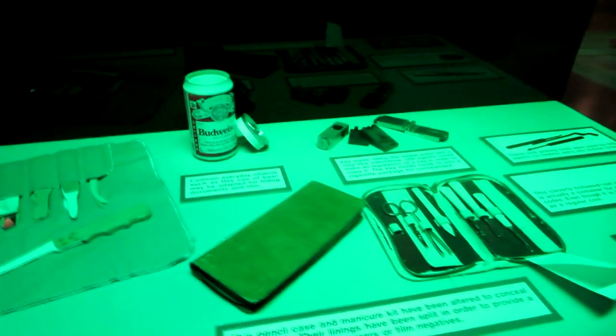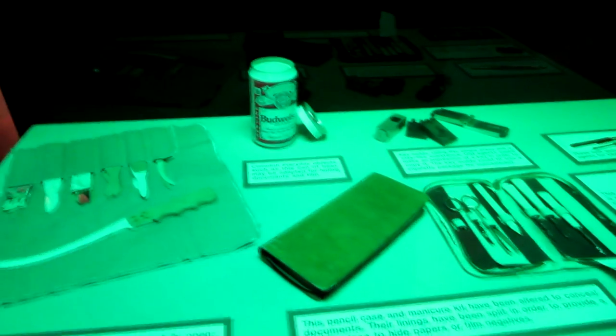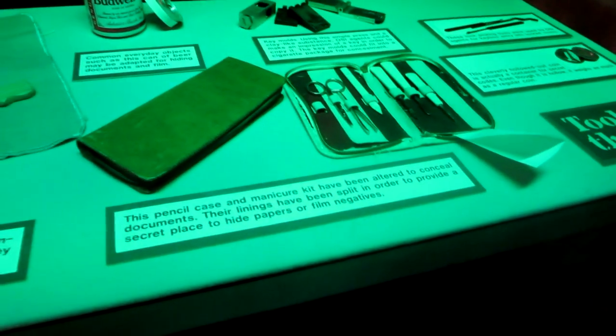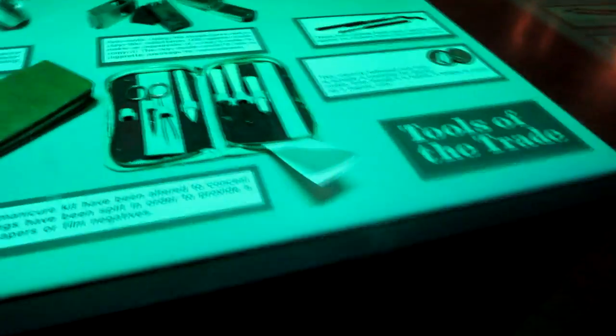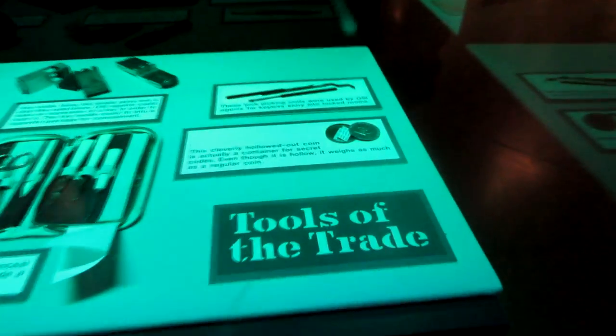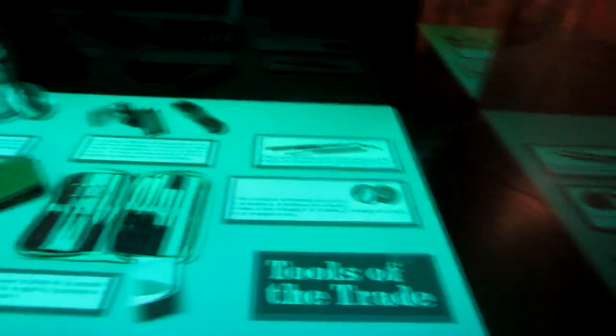These are all ordinary items that have been converted into spy trade tools. A can of Budweiser that holds secret compartments. An ordinary pencil case or manicure case that actually holds documents. And there's a hollowed-out coin. That's kind of cool.